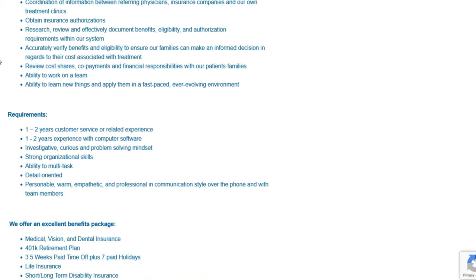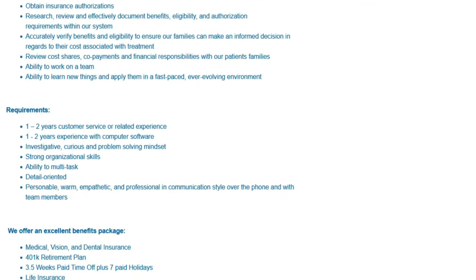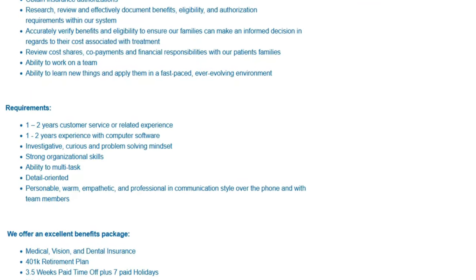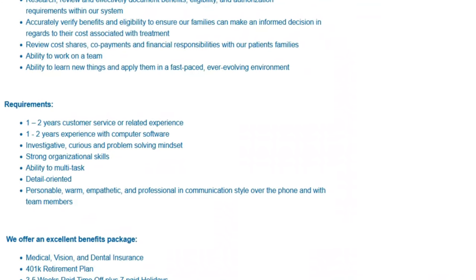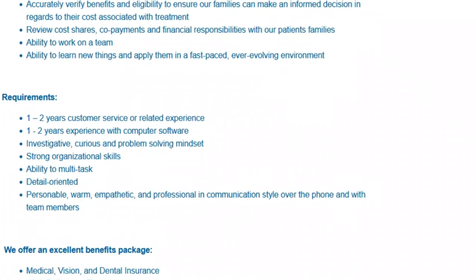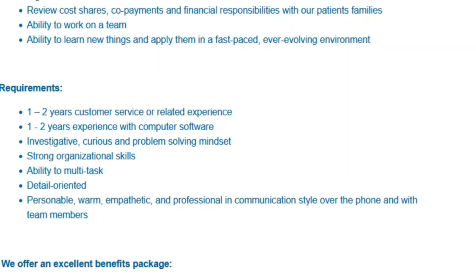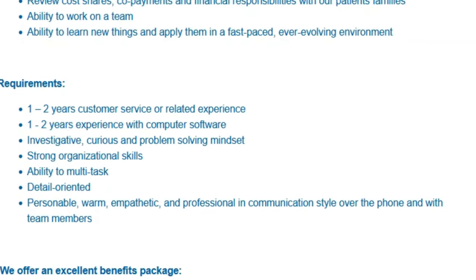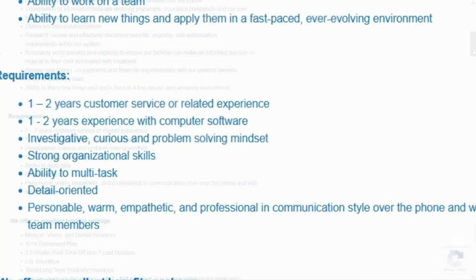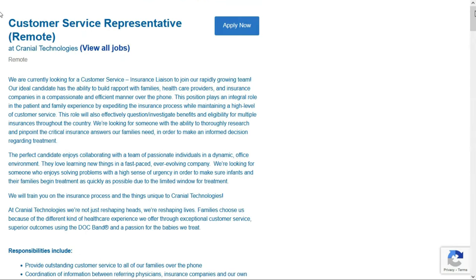They'd like you to have one to two years of customer service or related experience — and if you ever dealt with the public in any capacity, such as retail or serving, that qualifies. They'd also like one to two years of computer software experience. You should have an investigative, problem-solving mindset, strong organizational skills, be able to multitask, be detail-oriented, and be personable, warm, and empathetic. This job offers a $1,000 sign-on bonus, will train you, and pays $17 to $18 per hour. Check out the link below for job number one.